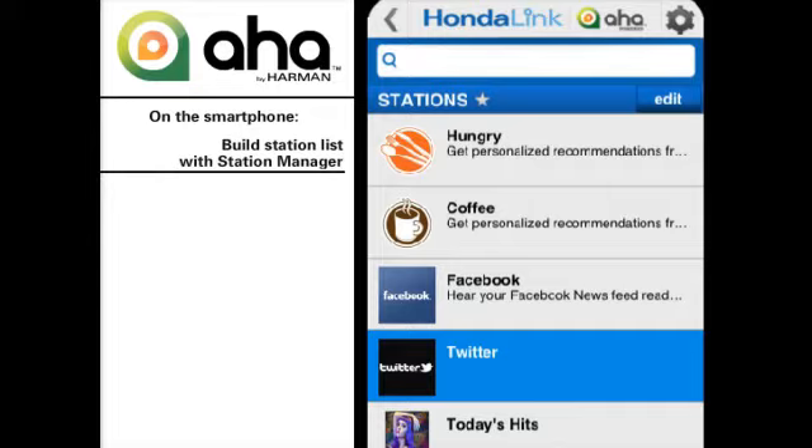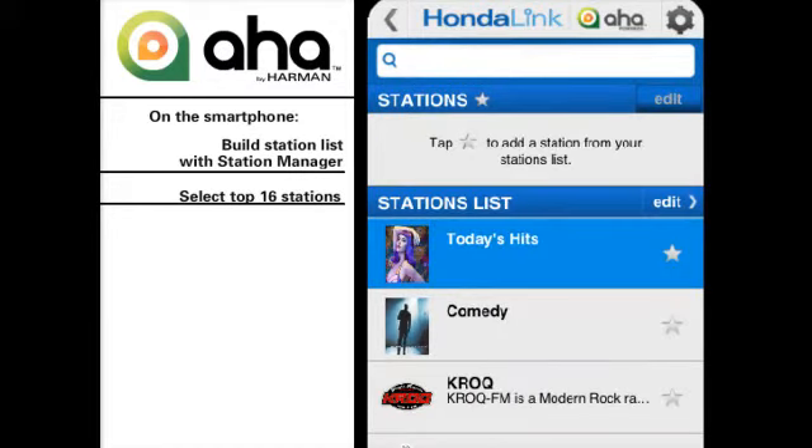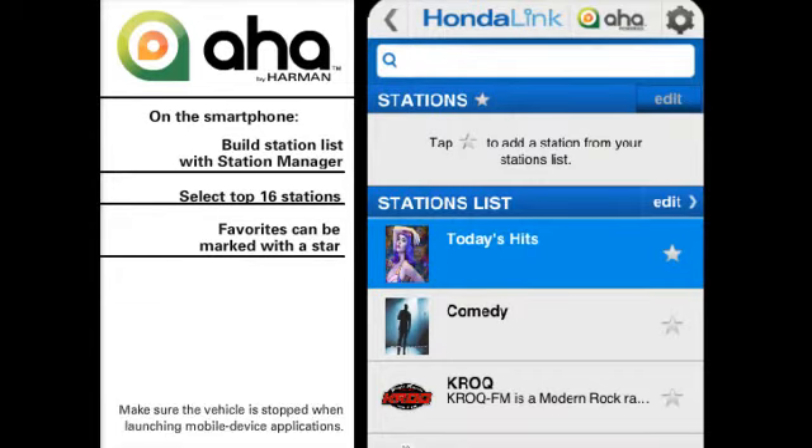The user's station list — up to 35 choices — is built while interacting with the app's station manager on the smartphone. That's where a shorter list of your top 16 stations can also be selected from the station list and marked with a star. This should be done before linking the smartphone to the vehicle's AHA interface, as users are never to interact with their phones while the car is moving.